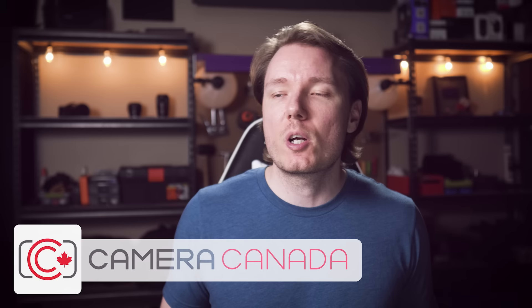I just want to give a quick shout out to Camera Canada, who frequently provide me with the gear that I use to make these videos. I highly recommend them, so to any of my fellow Canadians who are looking to get some camera gear, make sure you check out their links in the description below.